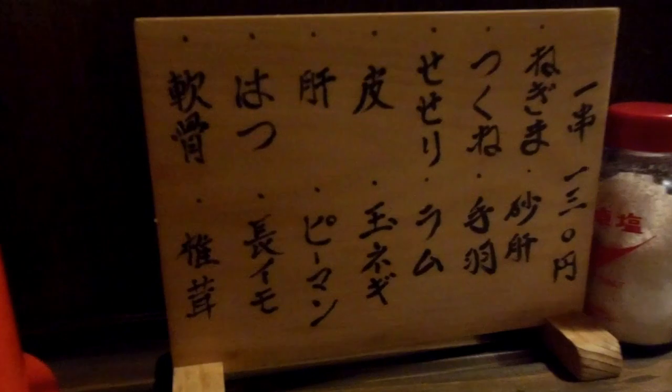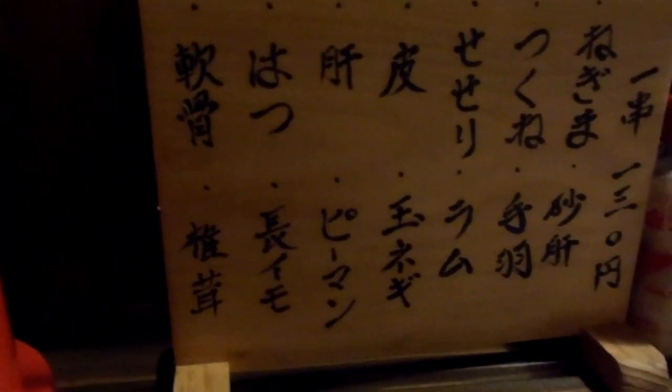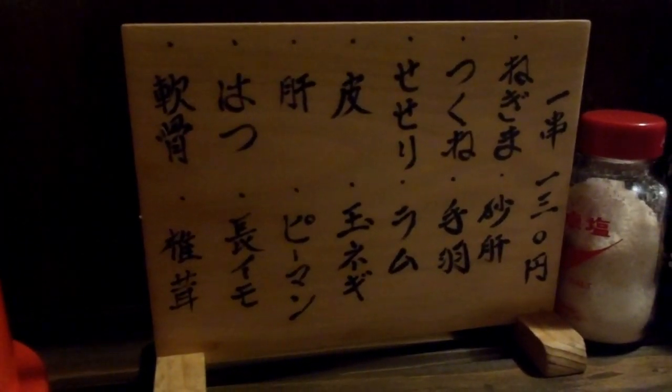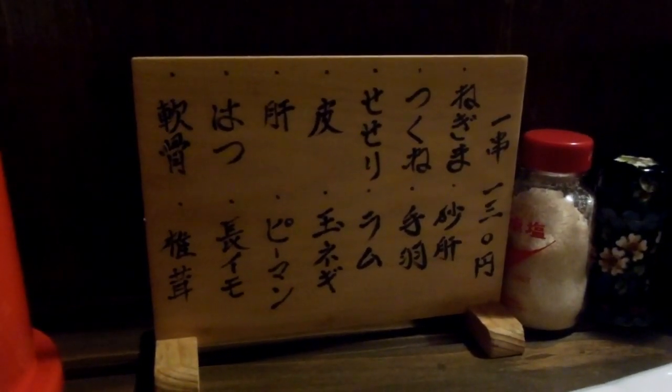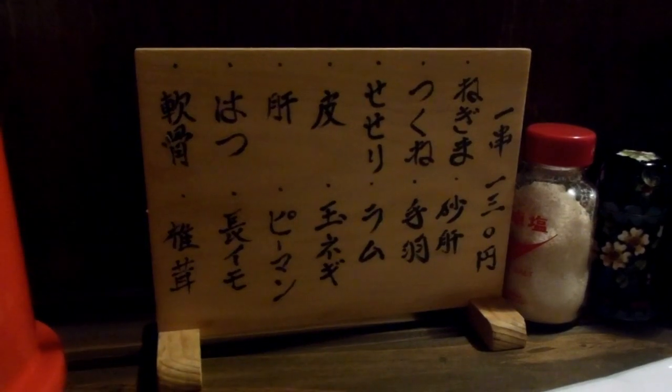There's the menu. It's about $1.30 for one stick with meat — lamb or chicken or beef, as you will see. Pretty good value izakaya.